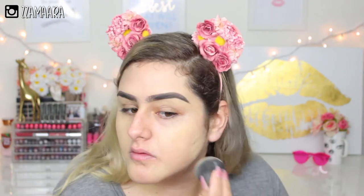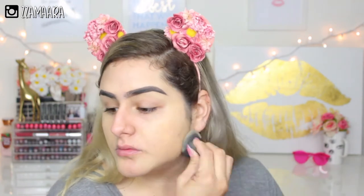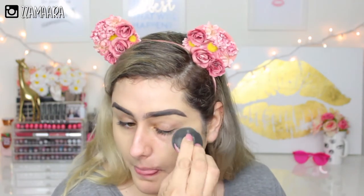I already have my eyebrows done, so I'm starting with the Milani concealer and perfect foundation. I just got this on my face and I'm just using a beauty blender. For concealer, I'm going to be taking the Tarte Shape Tape in the color light sand.